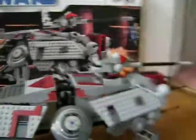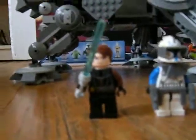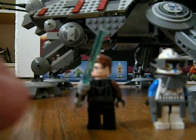Let's start with the minifigures. You don't get a lot of minifigures with this set, which is one of the reasons that it's the only thing I actually don't like about it.